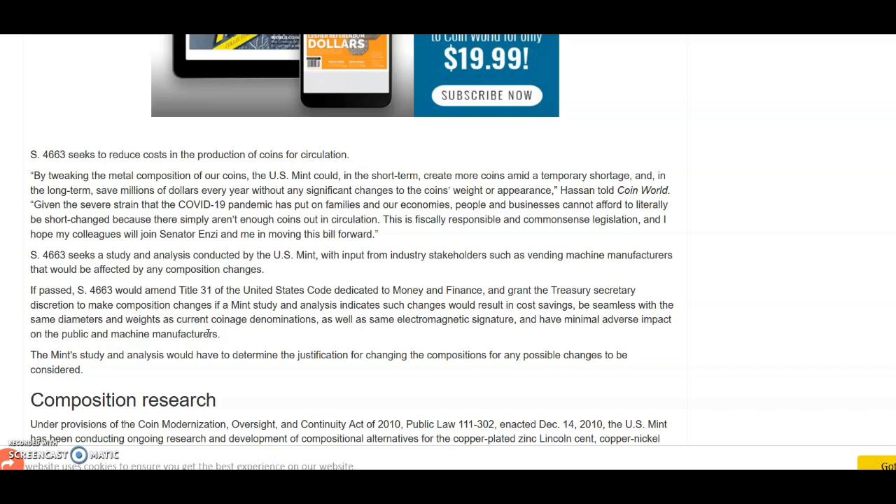The quote continues: given the severe strain the COVID-19 pandemic has put on families and our economies, people and businesses cannot afford to literally be short-changed because there simply isn't enough coins out in circulation. This is fiscally responsible and common sense legislation — I hope my colleagues will join me in moving this bill forward. And obviously the bill was moved forward.